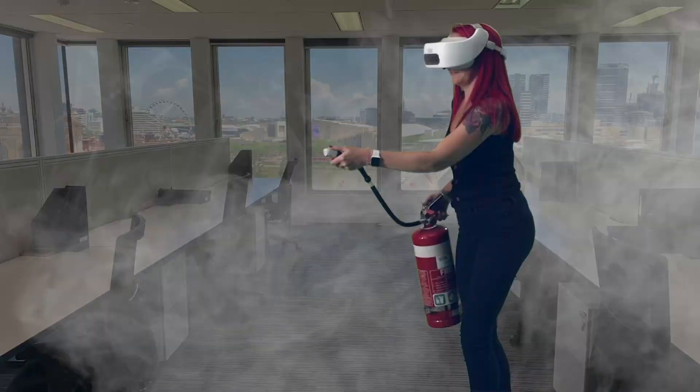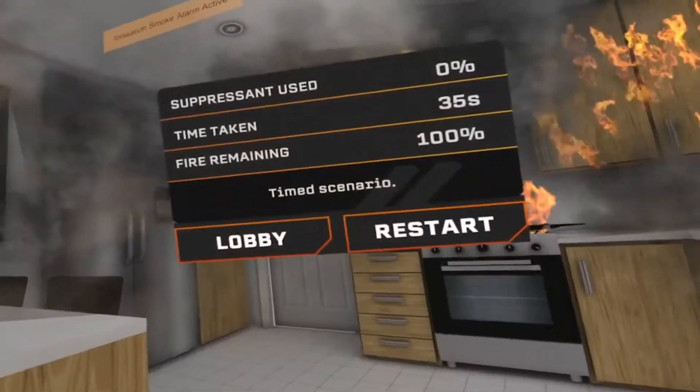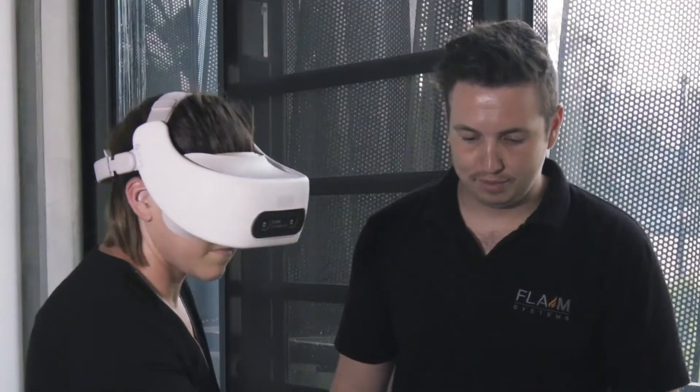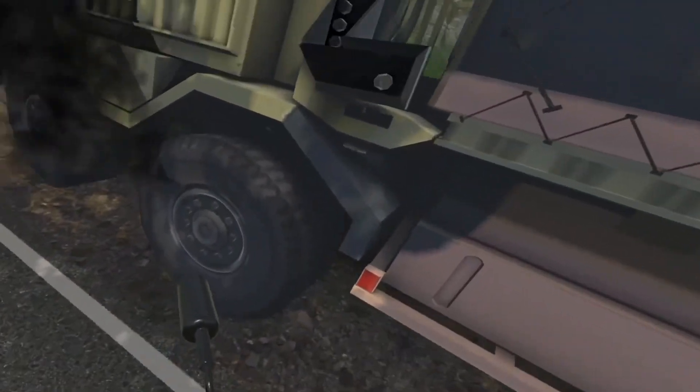The equipment fully integrates with industry standard fire extinguishers to enhance training outcomes. Flame Extinguisher tracks user performance — you can monitor retardant usage, and workplace trainers can provide live feedback on technique and engage others in the room.